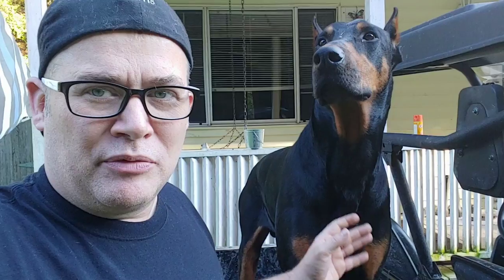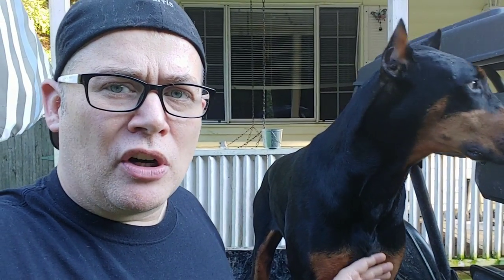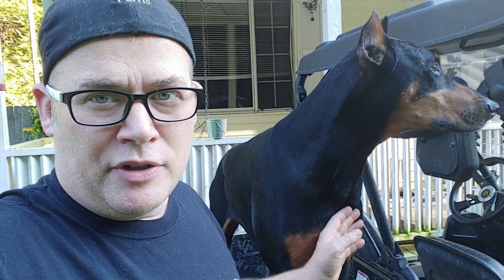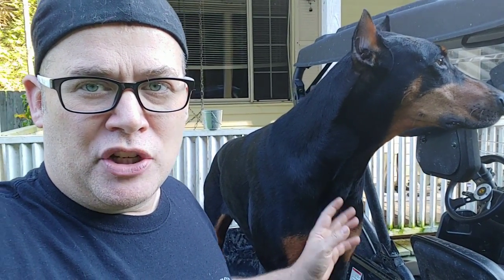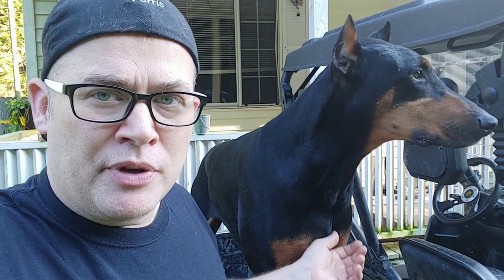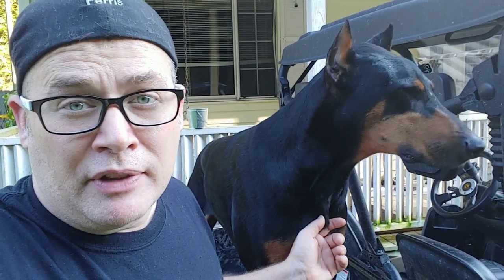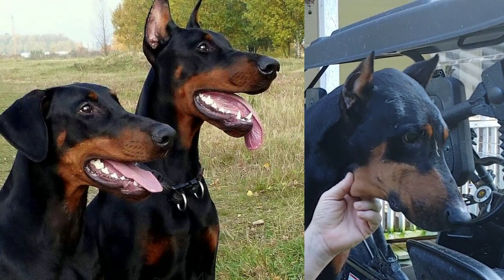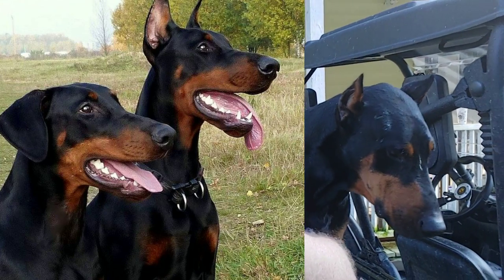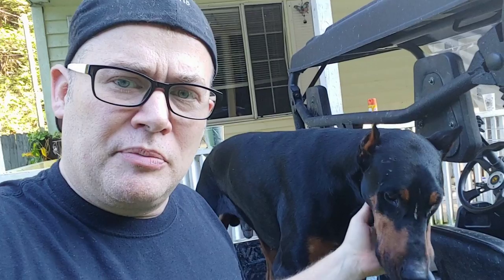Most American Dobermans in shows are cropped and docked - it seems to give an advantage because almost all the winners are cropped and docked, as that's the identity of the breed per the AKC. If you're going to have them in shows you pretty much don't have a lot of choice if you want to win. But more are showing up natural, and I think that'll be the trend with the new sensibilities in America.